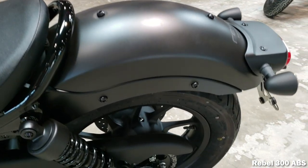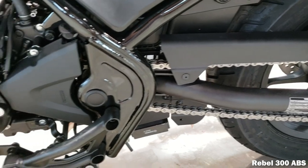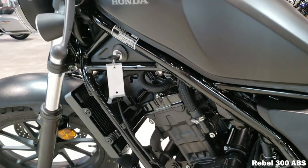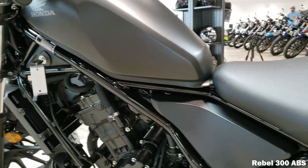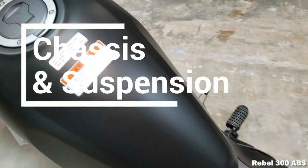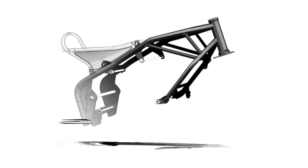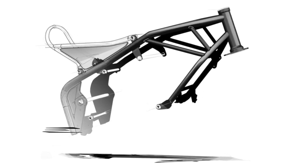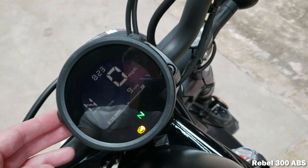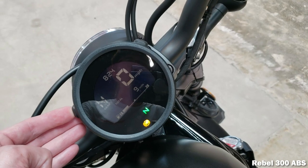ABS adds about six pounds to the bike. When it comes to the chassis and suspension, the Rebel's tubular steel frame holds the engine in three places and is designed to be as narrow as possible around the rider's inseam. The frame design also allows Honda to use the same frame for both the 300 and 500 Rebel models, keeping costs down — that's why they feel practically the same, other than the 44-pound weight difference you'll notice between the two.